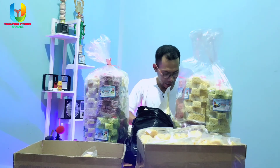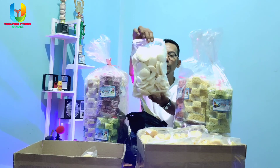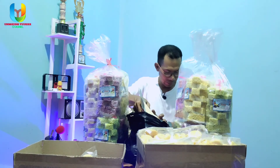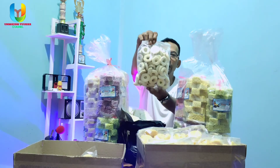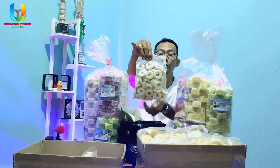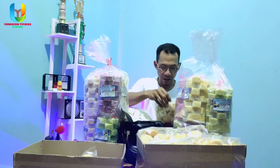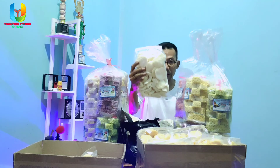Kemudian ada kerupuk kemplang. Kalau teman-teman tahu, ini kerupuk khas Palembang — kerupuk kesukaan saya. Harganya Rp12.000. Kemudian kue kering irut-o. Ini juga makanan tradisional, renyah banget, kalau dimakan langsung nyes di mulut. Namanya irut-o, setengah kilo harganya Rp15.000.